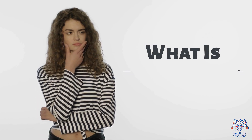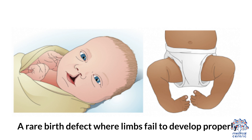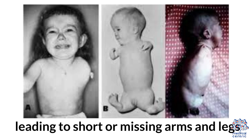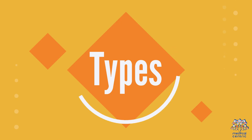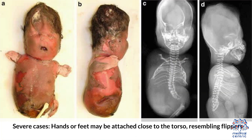1. What is Focomelia? A rare birth defect where limbs fail to develop properly, leading to short or missing arms and legs. Types: Mild cases involve partially formed limbs. Severe cases involve hands or feet attached close to the torso, resembling flippers.